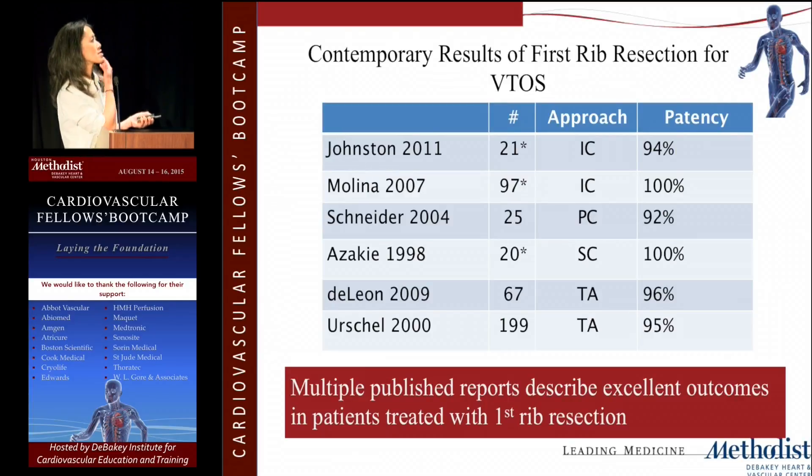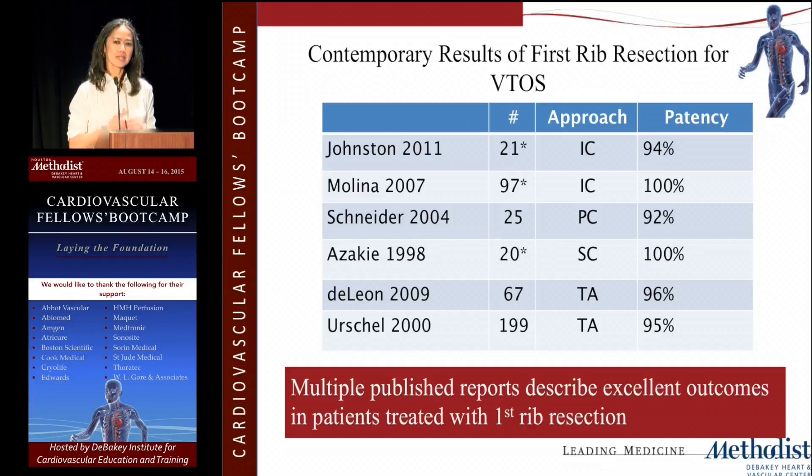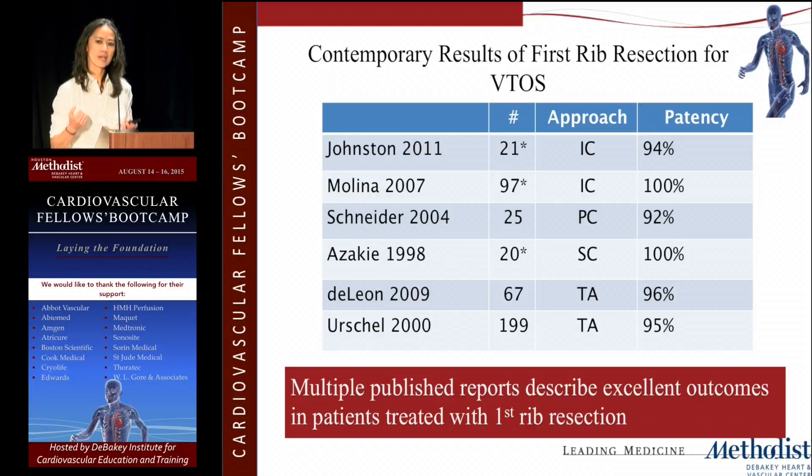The contemporary results of first rib resection for venous thoracic outlet syndrome are very good. Patency after thrombolysis, thrombectomy, and first rib resection is excellent long-term — around 94% up to 100% in this particular series. Dr. Urschel probably has the largest series. The various approaches — infraclavicular, supraclavicular, and transaxillary — all give effective decompression of the thoracic outlet. You just have to pick your own and go with it.